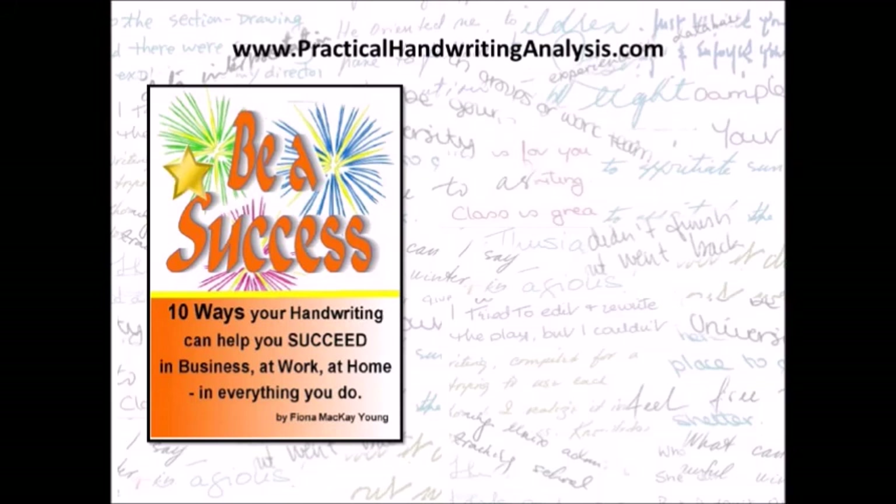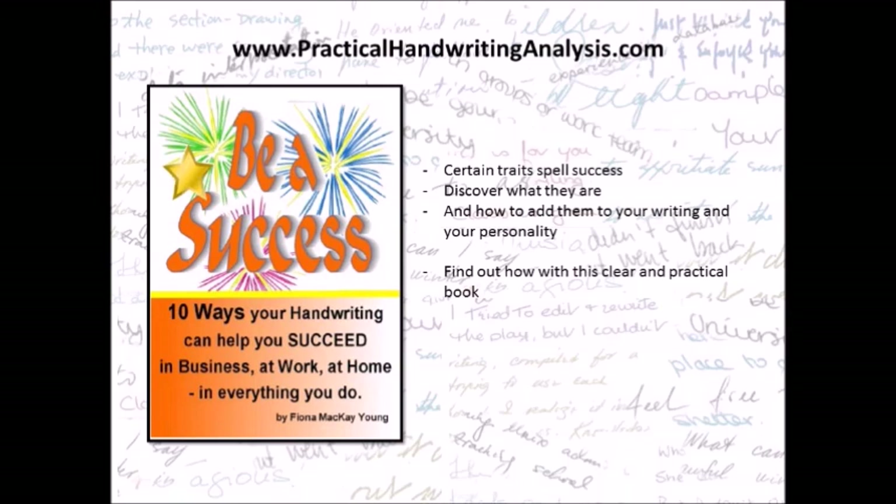Be a success — 10 ways your handwriting can help you succeed in business, at work, at home, in everything you do. Certain traits spell success. Discover what they are and how to add them to your writing and your personality. Find out how with this clear and practical book — click the link below in the description box.